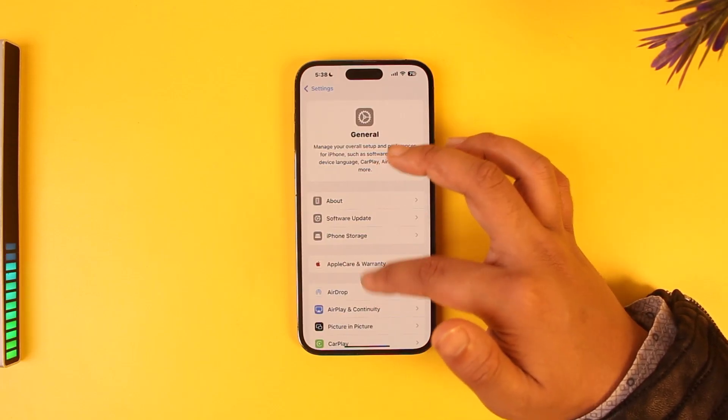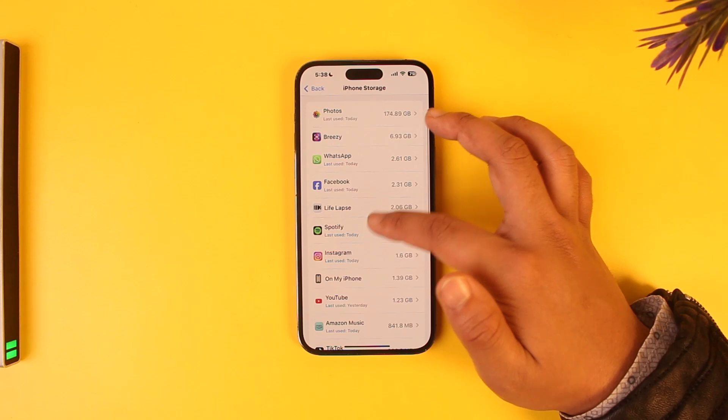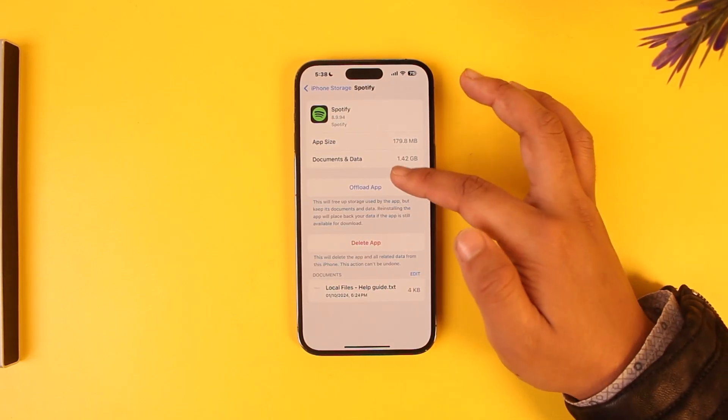You can also navigate to Settings, go to General, then iPhone Storage, find Spotify, and choose to offload and reinstall, or delete and reinstall the app, to see if that helps.